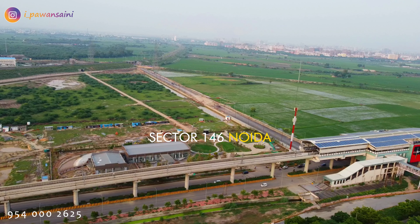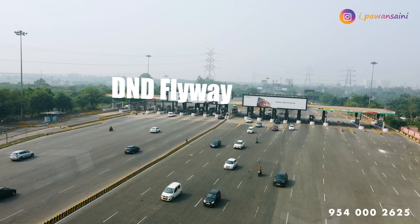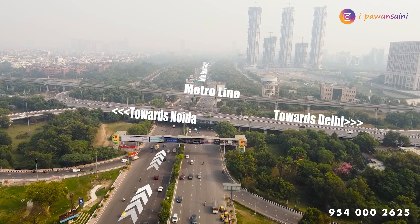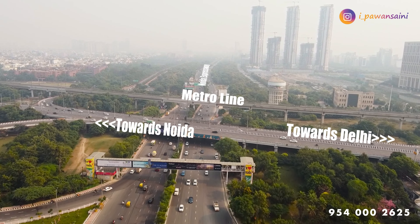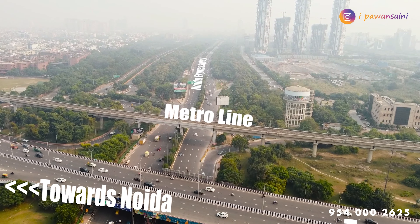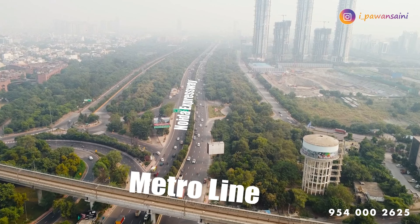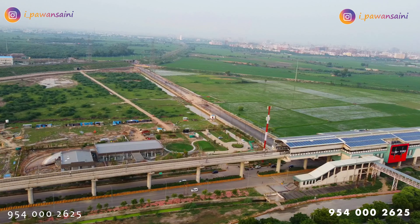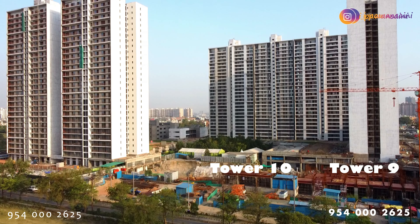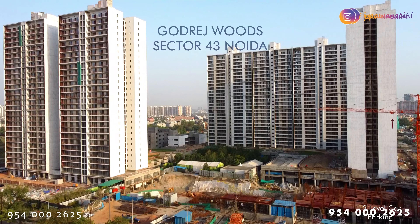Godrej Tropical Isle is located in Sector 146, Noida. For those coming from Delhi, once you cross DND, you reach Film City. Continuing straight, once you reach Mahamaya Flyover, that is the Noida Expressway where Noida's high-end luxury projects begin. This expressway is 15 km long. On the left-hand side, there is an operational metro station called Sector 146, and that is where the project site is.